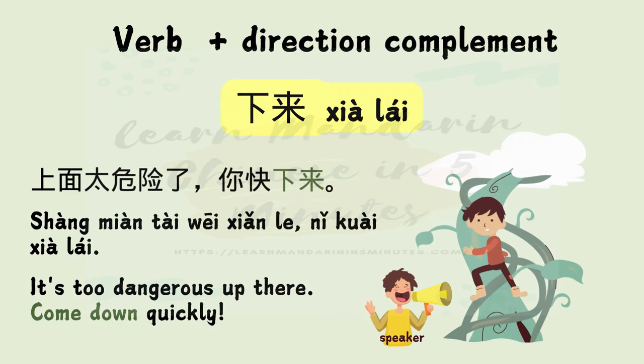下来 — 下 means down and 来 means come, so it literally means 'down come.' Example: 上面太危险了，你快下来。 It's too dangerous up there. Come down quickly.